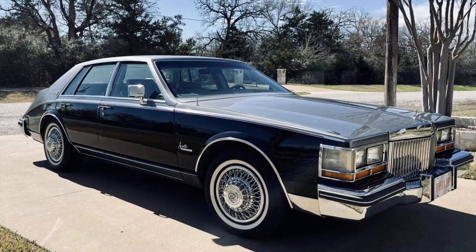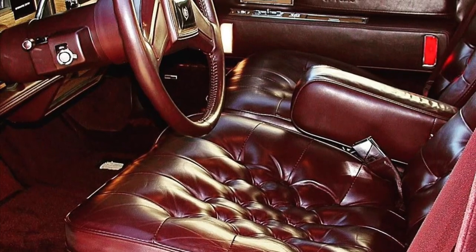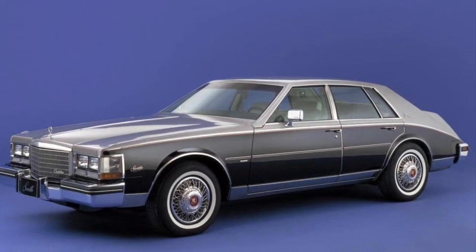Under the hood, you'll find a range of powerful engine options that deliver a smooth and refined driving experience. The Seville was designed to provide both comfort and performance, making it a perfect choice for long drives or cruising around town.